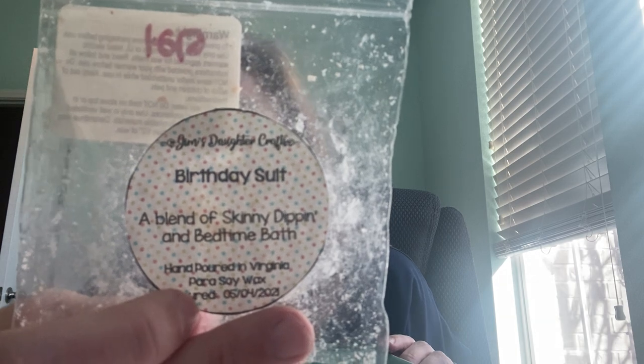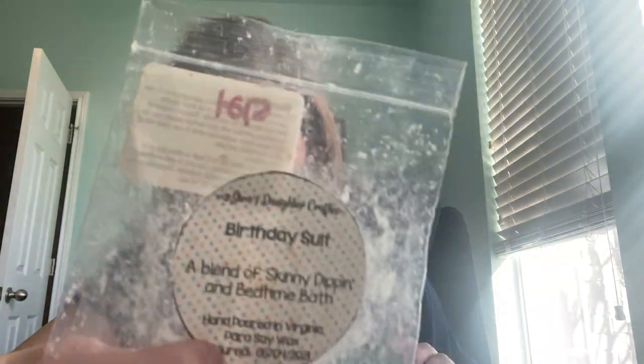I melted Her First Birthday, which was pink sugar and birthday cake. This actually just smelled kind of body care-esque, but it was very light. I mixed it with Birthday Suit — it's birthday, right, that's kind of the same — and this is a blend of Skinny Dippin, which is a Scentsy type, and Bedtime Bath. This one I liked much better. I would never have put these things together. I don't really like Skinny Dippin from Scentsy, but this one smelled really nice. The Bedtime Bath made it also body care, but in a way that was much stronger. So I did like this one better.